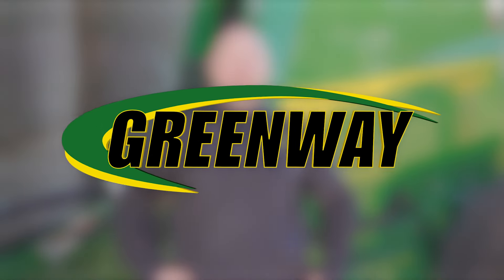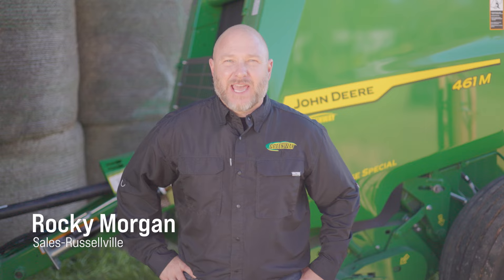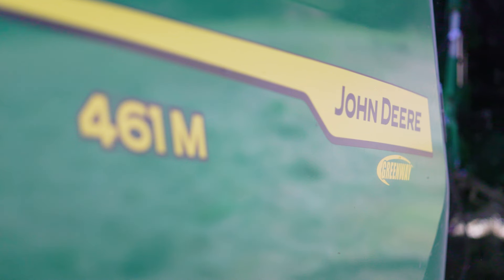Here at Greenway, we want to help you push the boundary with technology and agriculture, and today we're introducing the game-changing John Deere 461M round baler, with technology that's new and setting new standards in the field.